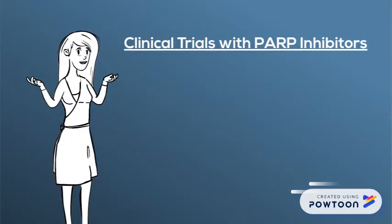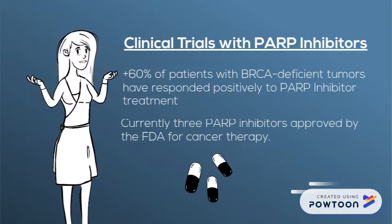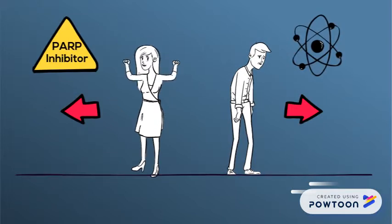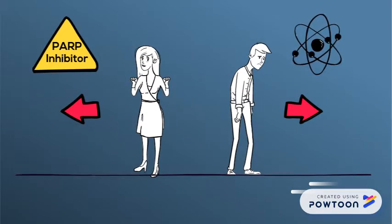Clinical trials have proven successful. Upwards of 60% of patients with BRCA-deficient tumors have responded positively to PARP inhibitor treatment. There are currently three PARP inhibitors approved by the FDA for cancer therapy. Due to the nature of these drugs, toxicity is relatively low compared to chemotherapy, making it a preferred treatment option.